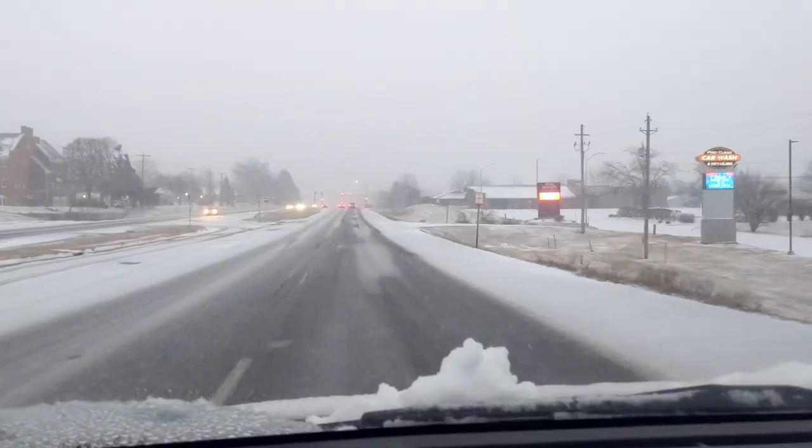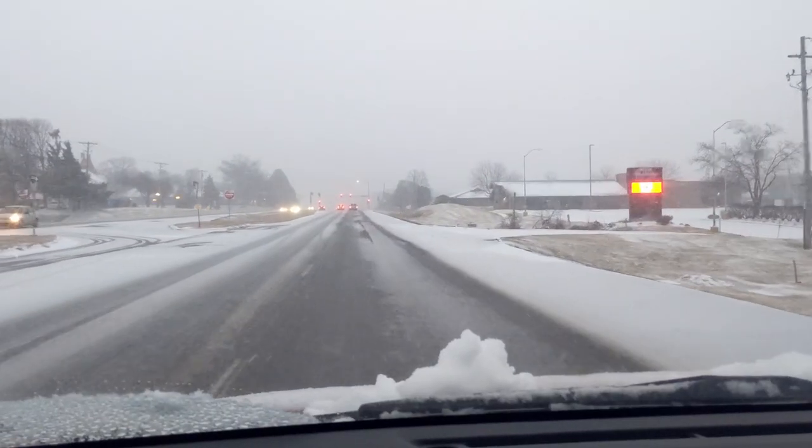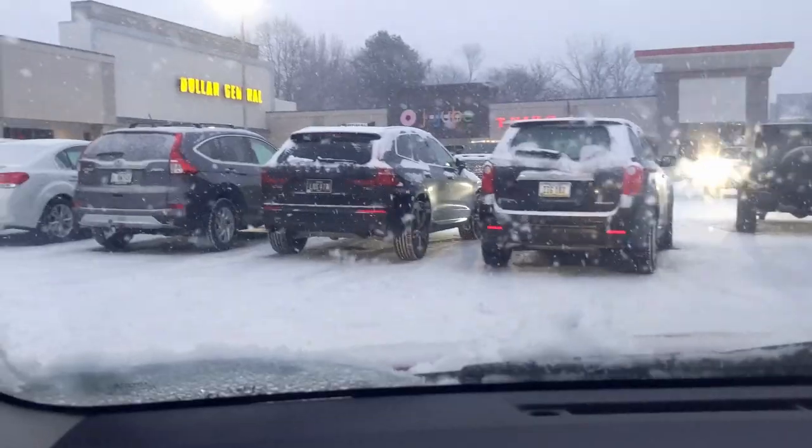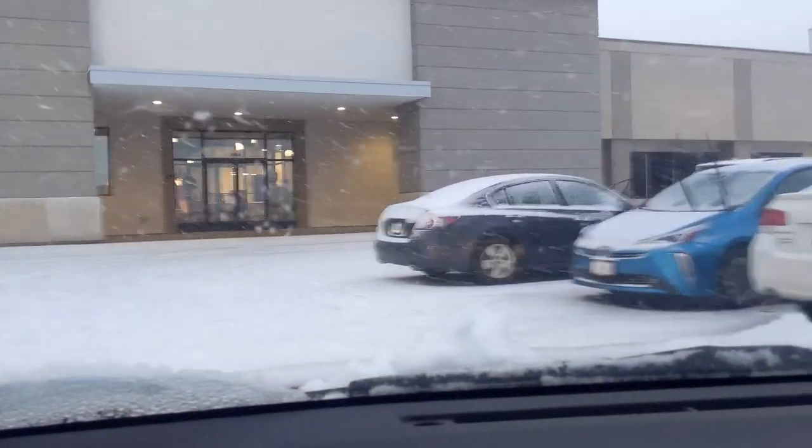A few notes about those streets. Locust is probably my least favorite because of how narrow it is — you feel neck and neck with other cars and don't have a lot of space to maneuver. But it is convenient for getting from west Davenport to east Davenport. Kimberly Road is a much bigger, wider road with a lot of stoplights, a lot of shopping, and a lot of neighborhoods along it — a really good road for going east and west.